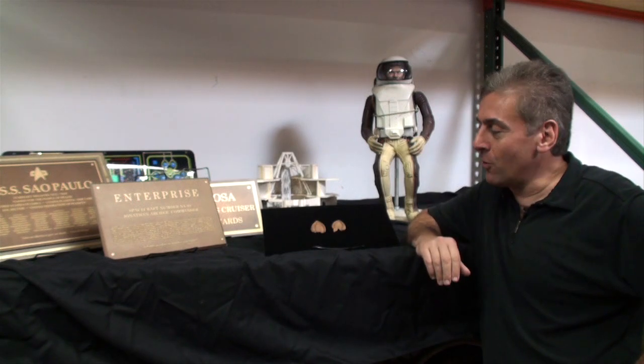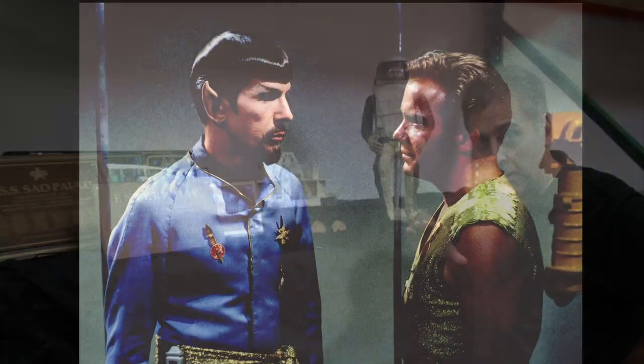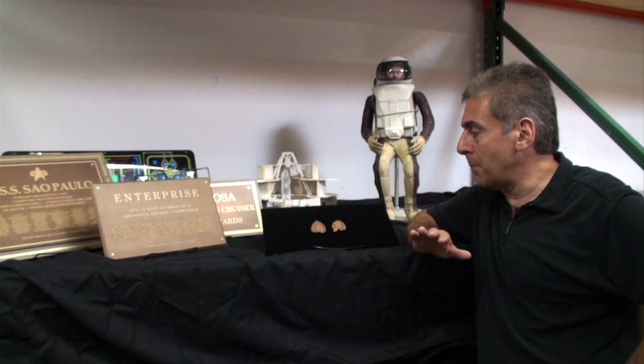So the provenance is solid — you know exactly where they came from and how they were passed down. It's just as cool a piece of Star Trek memorabilia as you'll find, because these were worn by Leonard Nimoy and are from the original series. We've seen pairs of Leonard Nimoy ears from the new movie, but rarely do we ever see an original pair of Spock ears.